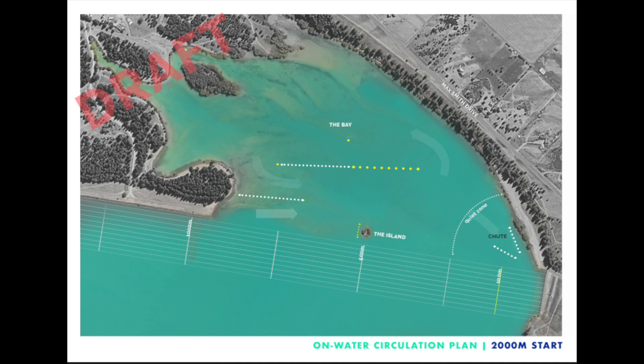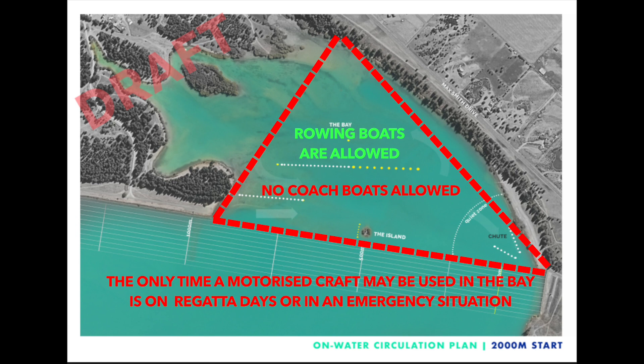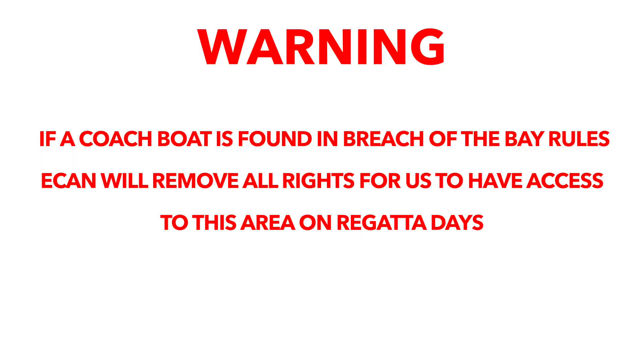The Bay. Non-motorised craft like rowing boats may enter the Bay; however any motorised craft such as a coach boat is prohibited from this area. It is a passive area for the community and can only be used by motorised craft on regatta days or in an emergency.